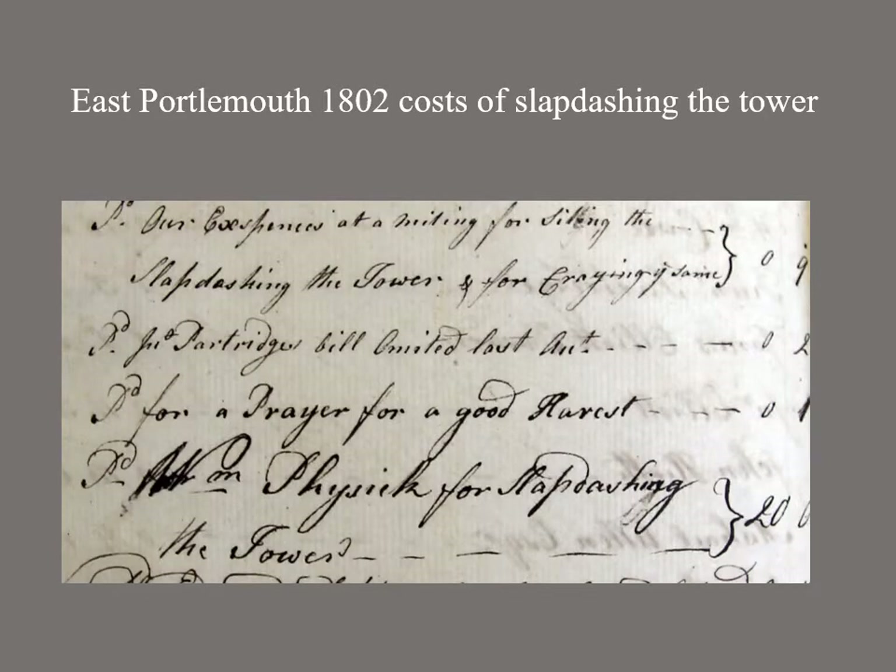Whatever the date, rendering or re-rendering a church tower was a massive expense for a parish, comparable only to the cost of removing, re-casting and re-hanging bells. Here at East Portalmouth in 1802, the church wardens record nine shillings paid for settling the slapdashing of the tower and craning. Then after a one shilling prayer for a good harvest, payment to William Physick for slapdashing the tower: 20 pounds.